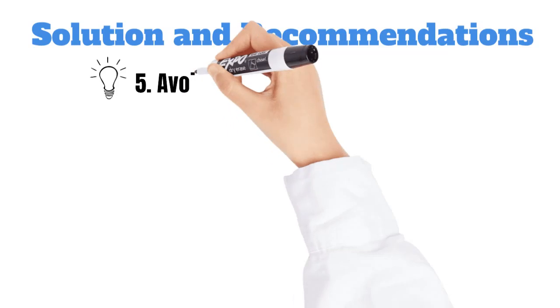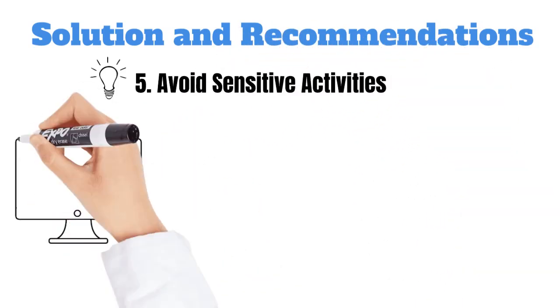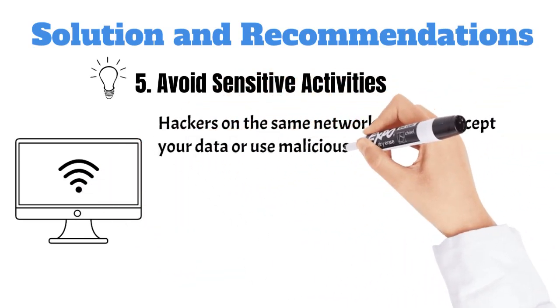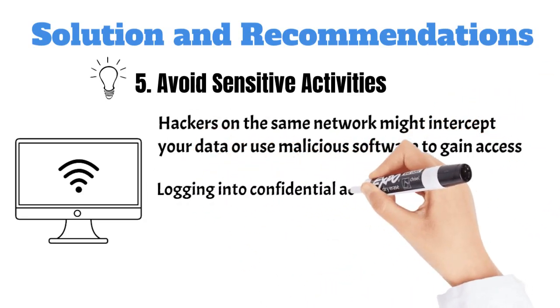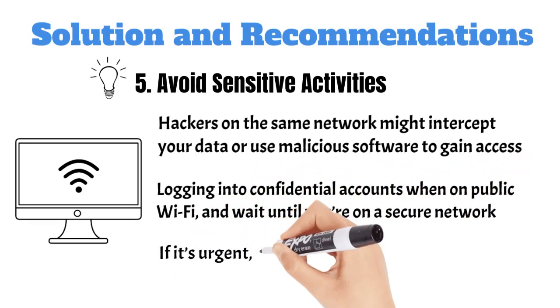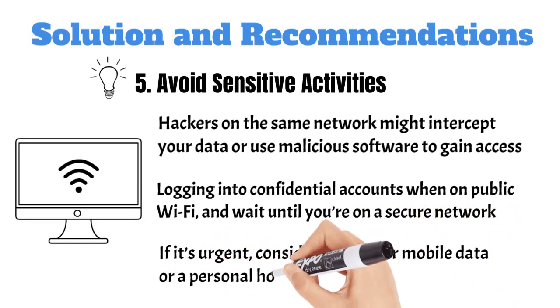Five, avoid sensitive activities. Public Wi-Fi isn't ideal for accessing sensitive accounts like online banking or private work files. Hackers on the same network might intercept your data or use malicious software to gain access. Avoid logging into confidential accounts when on public Wi-Fi and wait until you're on a secure network. If it's urgent, consider using your mobile data or a personal hotspot, as these provide a more secure connection for your sensitive information.